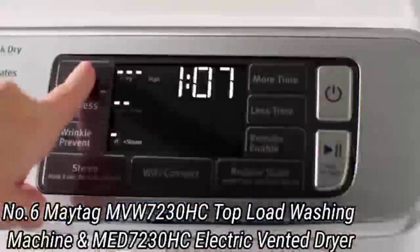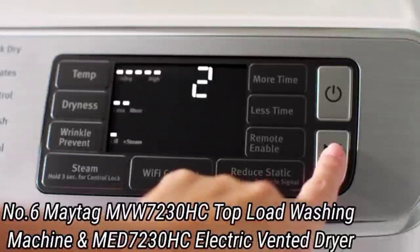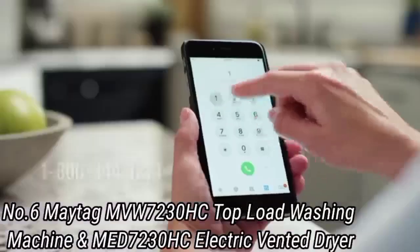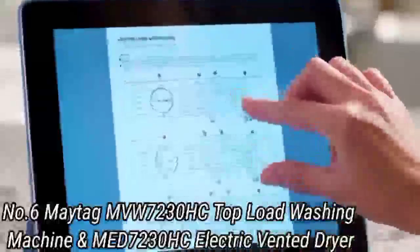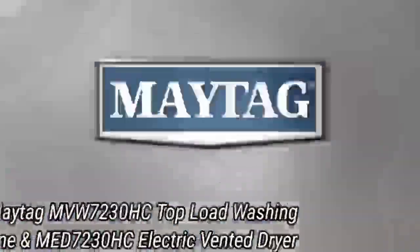The washer features 5.2 cubic feet of interior space and can be purchased with an impeller plate or an agitator, depending on your preferences. It uses approximately $29 of energy per year when used with a natural gas water heater, and comes with an extra power button and deep fill option for tackling bulkier loads.